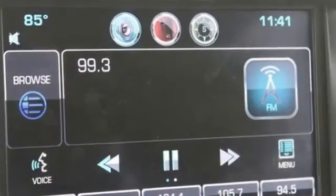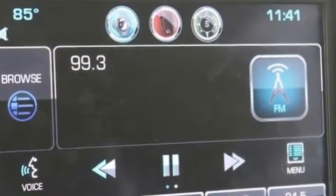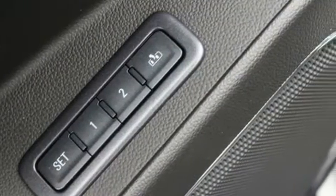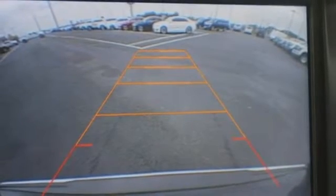Integrated navigation system with voice activation, power tilt-down heated mirrors, heated steering wheel, auto-dimming rear-view mirror, doors and push-button start proximity key.